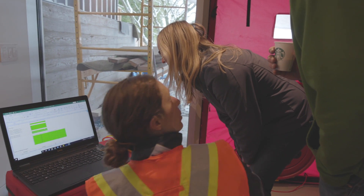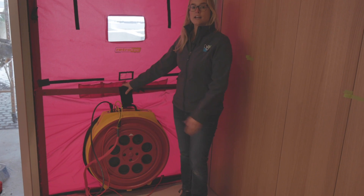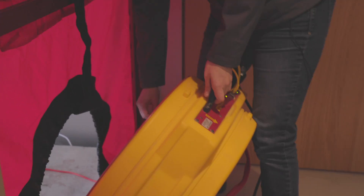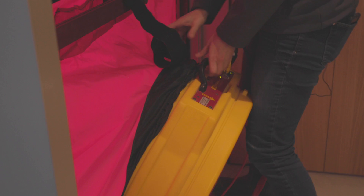We just finished the depressurization of the house, which is pulling the air out. Now for Passive House we have to do a second test called a pressurization test. I'm going to flip the fan around and now we're going to be blowing air into the house, and the idea is that we want sets of data in both directions.